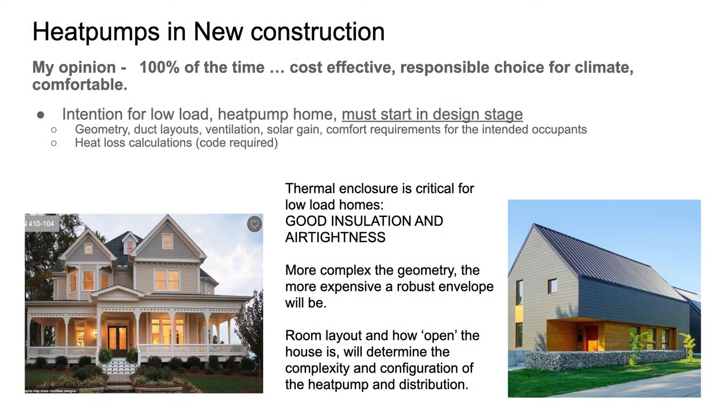Heat pumps in new construction — in my opinion, 100% of the time if you're building a new home, you absolutely should have heat pumps. This is an easy crowd to say that to. To do this well, it needs to start in design — it's not an afterthought. It requires good insulation and air tightness. The more complex a geometry, the harder it is to have a good building envelope. The easier the geometry, the easier it is to have a good envelope — airtight air barrier, etc.